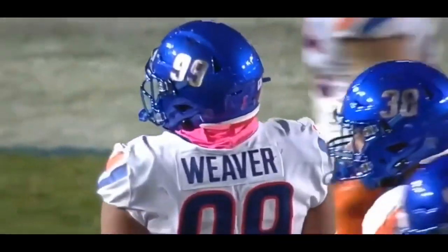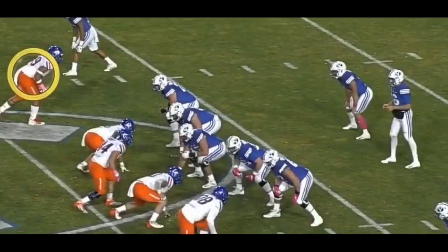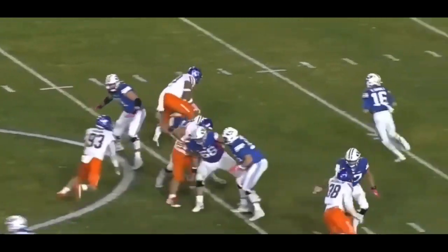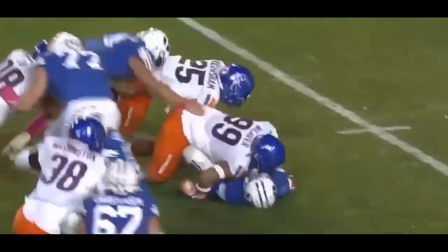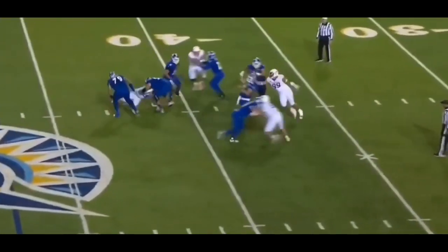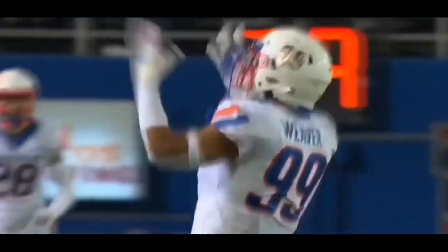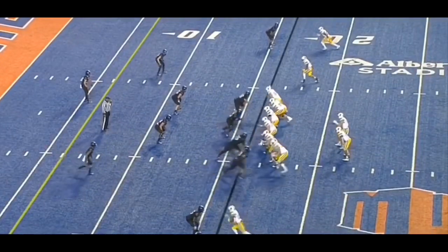He's going to get credit for half a sack there, which will take him to 9.5 sacks — comparable to Chase Young at Ohio State. Here he just simply crashes down and Baylor Romney gets outside, but Weaver stays in pursuit and brings him down. Heavy pressure coming — love the sacks by Curtis Weaver, the Mountain West Conference all-time leader in sacks. And that play proves it right there.